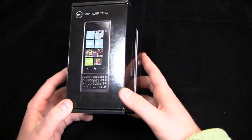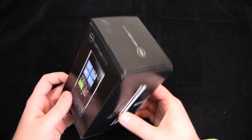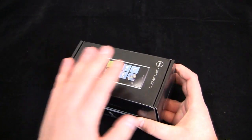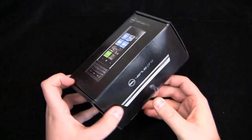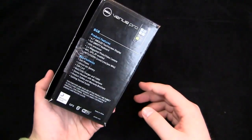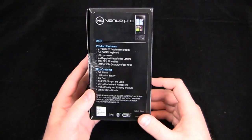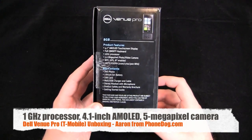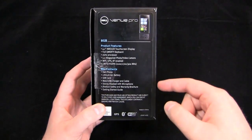All the early reviews of this have been very good, so let's find out. The box is actually the same as the Aero's box, but in black with the Venue Pro logo. Here are the specs: 8GB, 4.1-inch AMOLED display, full QWERTY keyboard, 1GHz processor, 5MP camera — typical Windows Phone 7 specs — Wi-Fi, GPS, Bluetooth, UMTS 3G, and HSDPA.